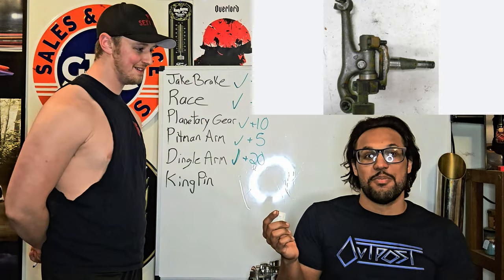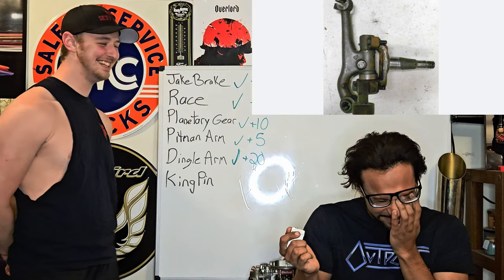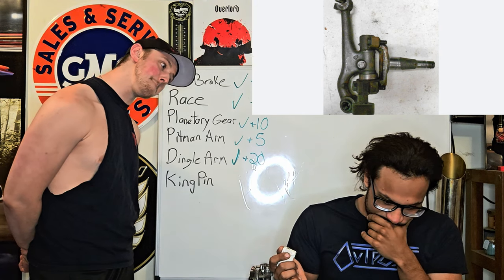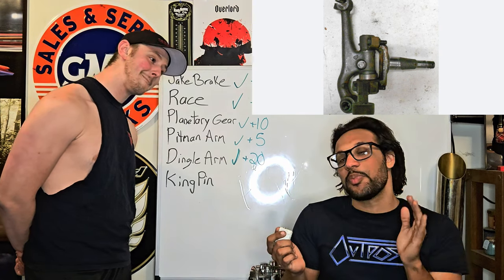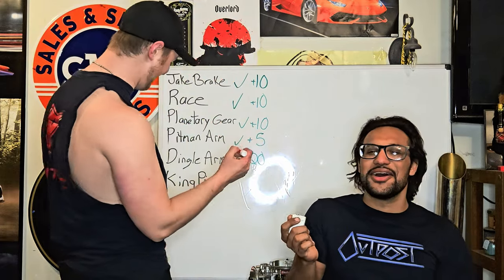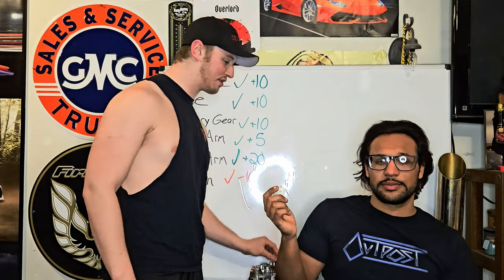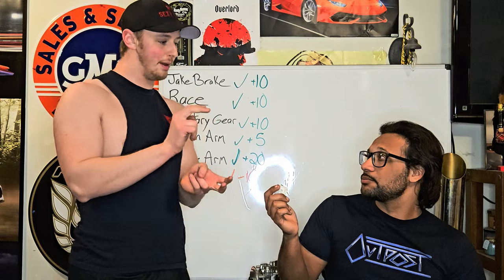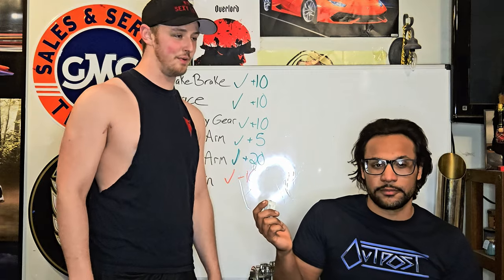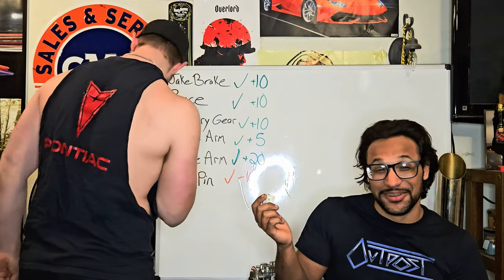Next one. Kingpin. The kingpin is not real. Oh! What does the kingpin do? So the kingpin is an old setup for old suspension on old vehicles — it's a very annoying setup. I'll show you a picture, we'll put a picture on there. When you actually have to take that stuff apart, it absolutely sucks. Oh my God, it sucks. You're blessed to not know what a kingpin is.